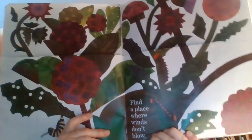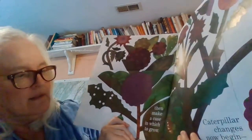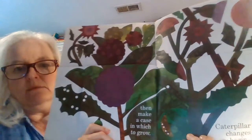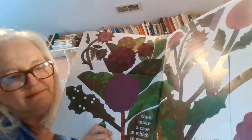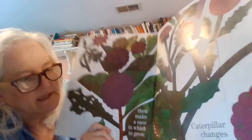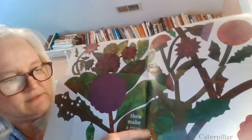They have to be safe and sheltered from the heavy weather — sometimes heavy rains, winds. Then they make a case in which to grow, and that's your chrysalis, right? That's what we have hanging in the net right now — it looks kind of like that.